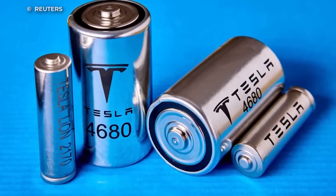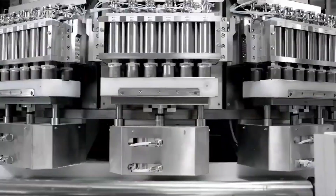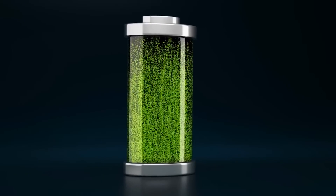But what makes the 4680 so special? Join us as we take a deep dive into the fascinating history of Tesla's battery development and explore how the 4680 battery is poised to change the EV game for the better. Get ready to power up and join the green revolution.